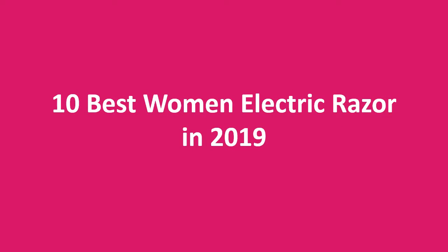In this episode, we are going to check out the Top 10 Best Women's Electric Razors in 2019. I make this list based on my opinion, trying to list them based on price, quality, and value. If you want to check out the price and more information, you can check the link in the comment section below.